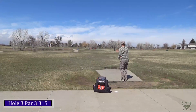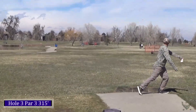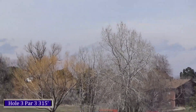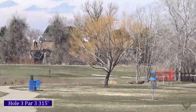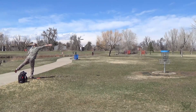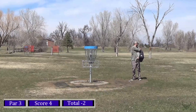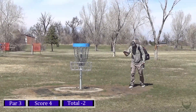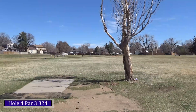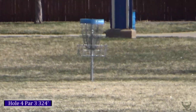Here's hole three, 315 feet. Sidewalk is OB — I'm just taking my Truth and trying to put one out there. The wind pushed it a little more than I was hoping, tested that sidewalk but ended up safe, about 20 feet to the left of the basket. I whiffed my putt right, so I'll be tapping in my three, trying to avoid the mud.